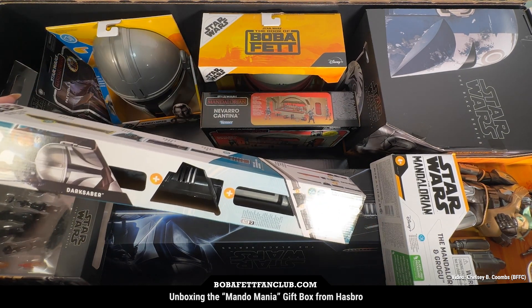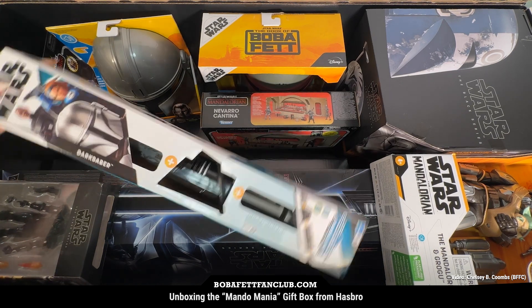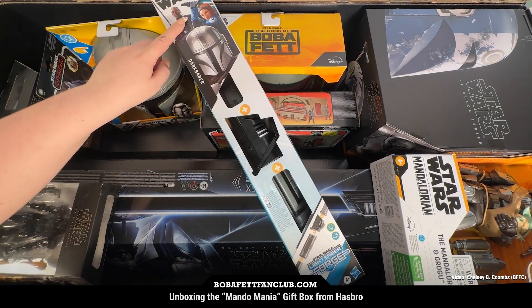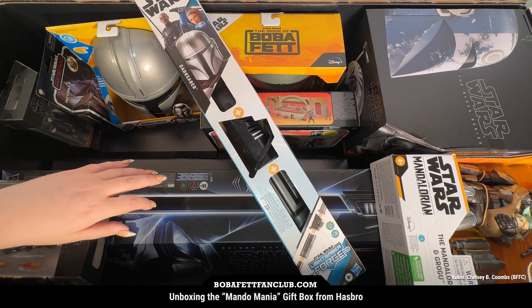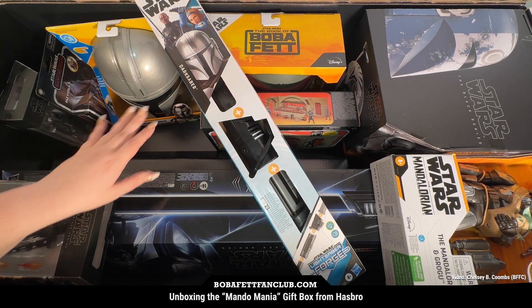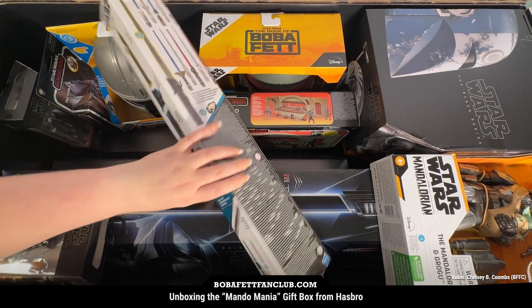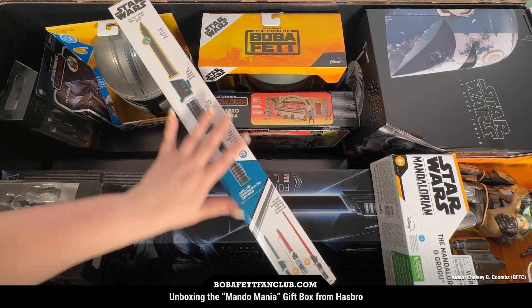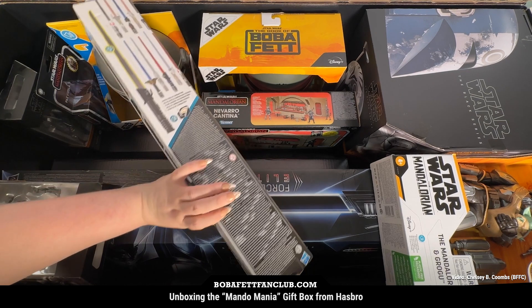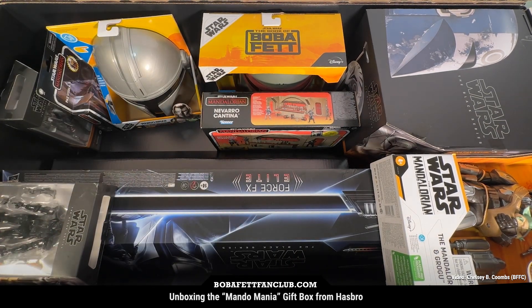They also have a version of the dark saber here. As you can see, we've got Moff Gideon, Bo-Katan — who's already had a pretty big role this season of The Mandalorian — and Mando himself. Again, you can customize it: take the blade, you've got the cover, all this really cool stuff with the hilt and you can change them around. Really cool line.